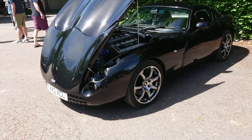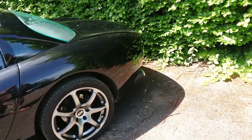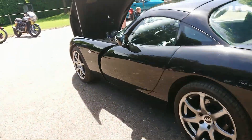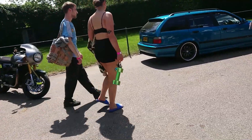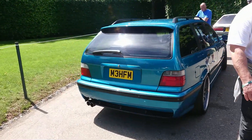I believe this is a TVR Tuscan — there's a 2000 plate on this. Similar to the one used, I think, in Swordfish, although that was an open-top one. Yes, Tuscan. I don't know why they never explain why the TVR in Swordfish is right-hand drive and on Blackpool plates. It's very strange.